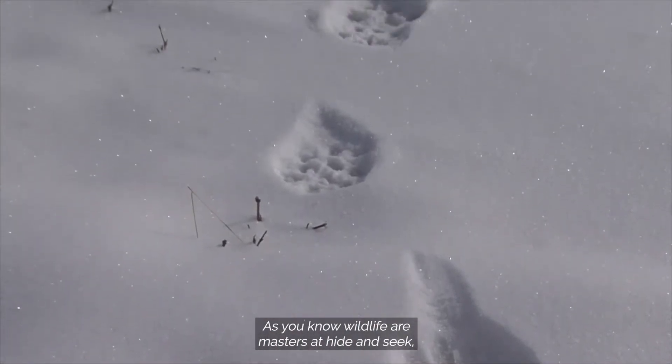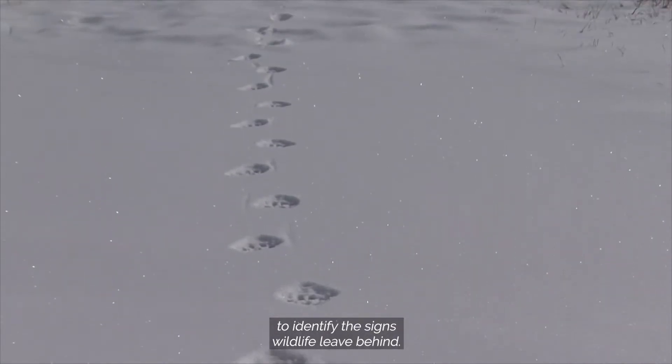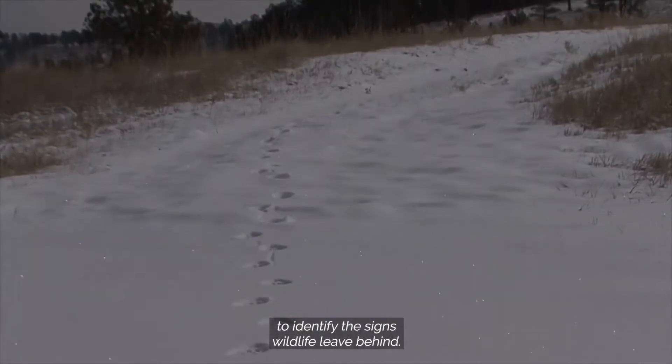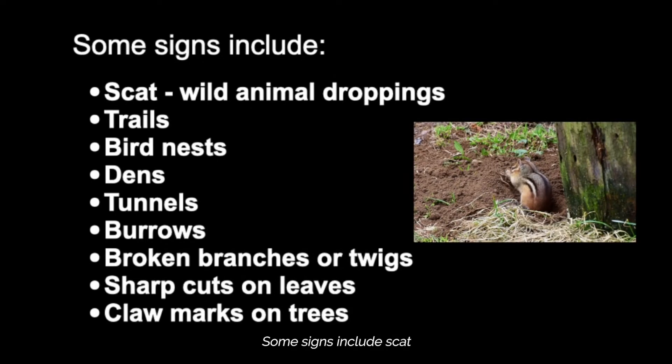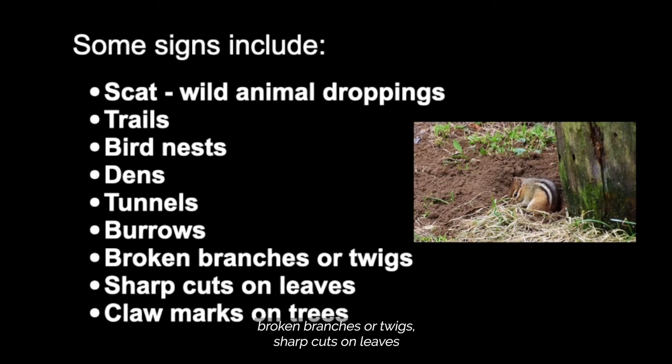As you know, wildlife are masters at hide-and-seek, so it's important to be able to identify the signs wildlife leave behind. Some signs include scat, trails, bird nests, dens, tunnels, burrows, broken branches or twigs, sharp cuts on leaves, and even claw marks on trees.